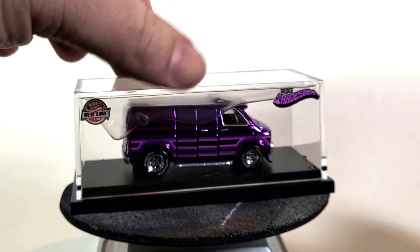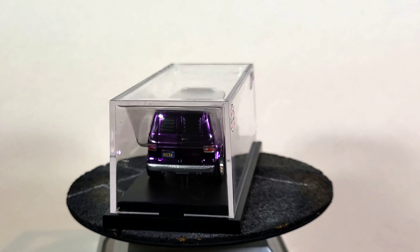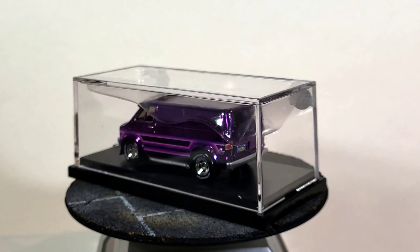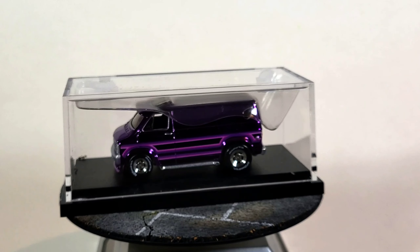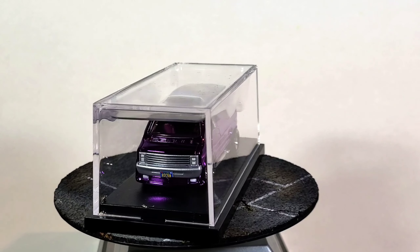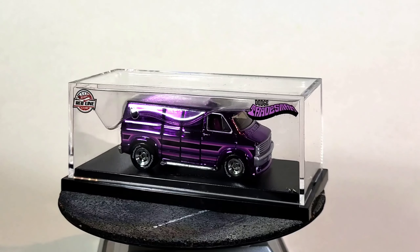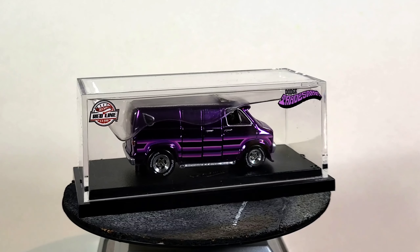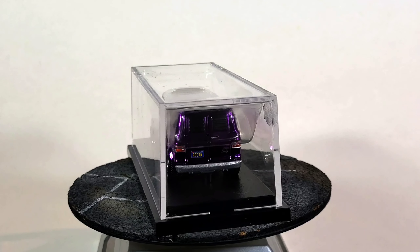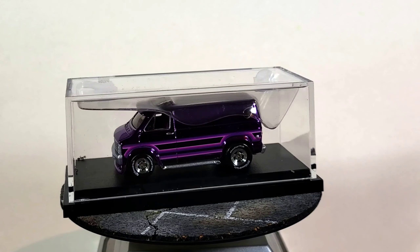I'll give it a little spin in the display case. This is how some of you guys might be displaying it if you're not a loose collector. We're going to open this one up and check it out in detail — it's got opening doors. We're going to check out those features and look at all the fine details, the interior and everything. The Hot Wheels designer that created this casting is Brendan Vitusky — hopefully I'm saying his last name right.